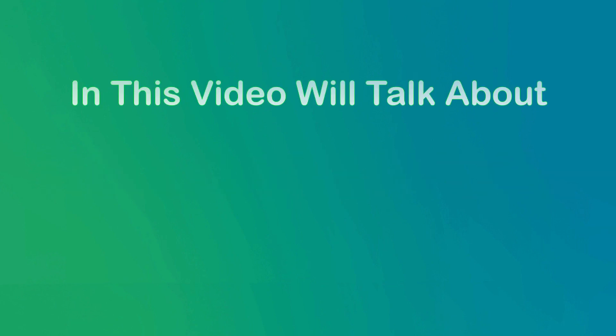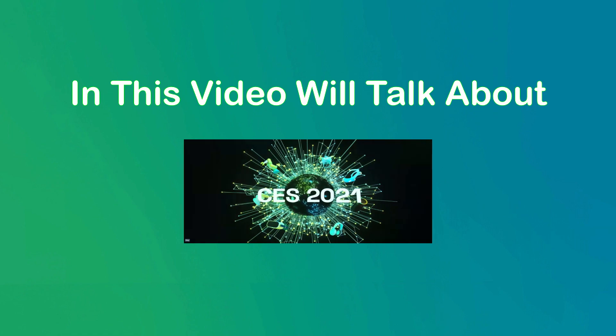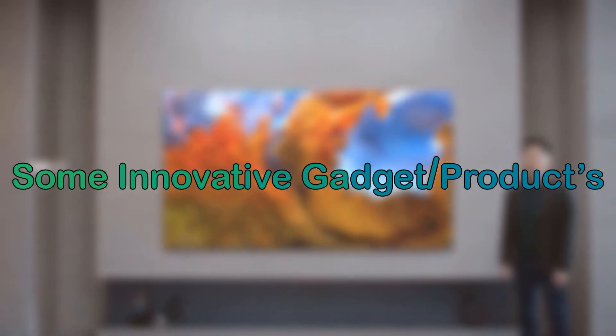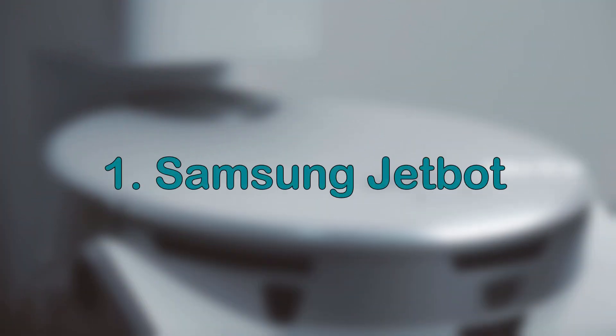Hello everyone, in this video we'll talk about Consumer Electronics Show CES 2021, some innovative gadgets and products. Without wasting time, let's begin. First up: Samsung Jetbot.